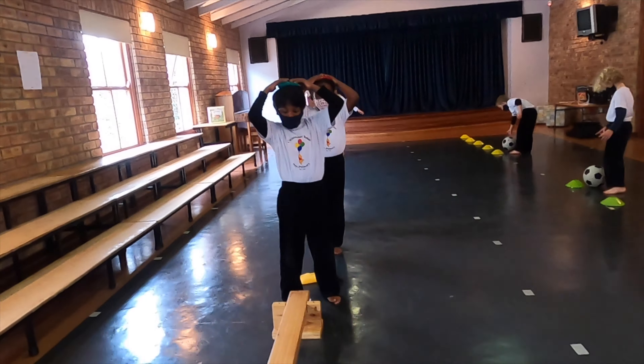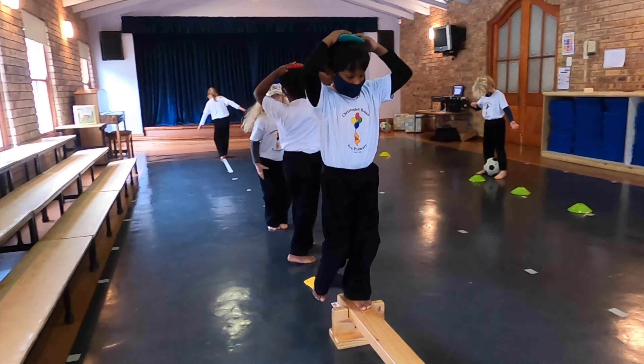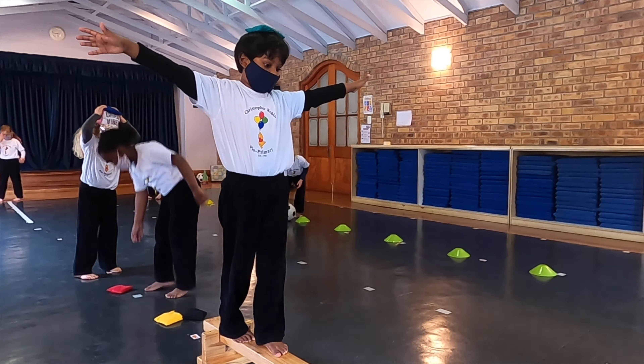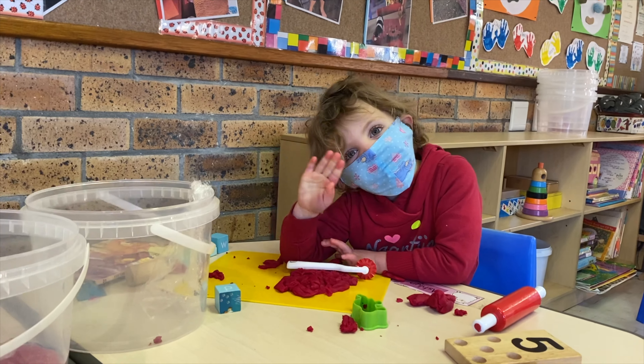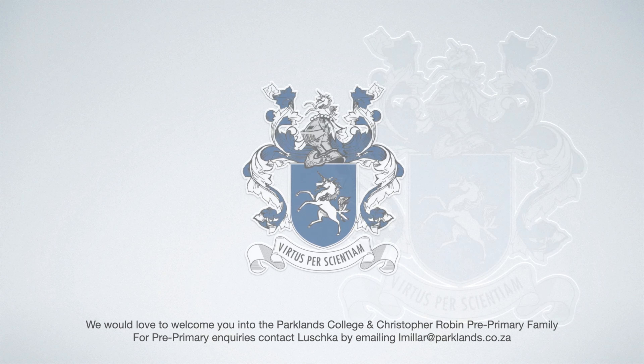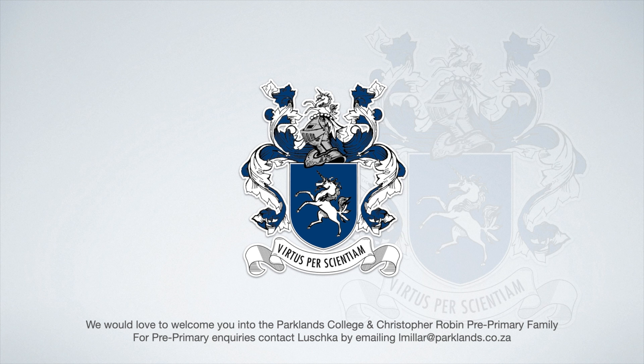Nutritious healthy snacks and lunches support the growth of little bodies and minds. Wholesome meals are freshly prepared by our chef and cookery teacher, Kerry, who always puts good nutrition first, while satisfying each little one's tastes, preferences and dietary requirements.